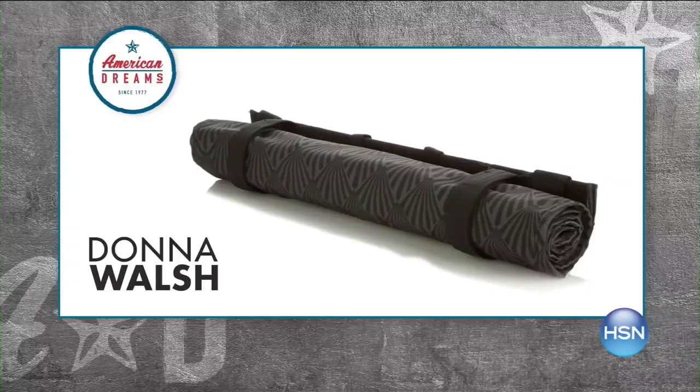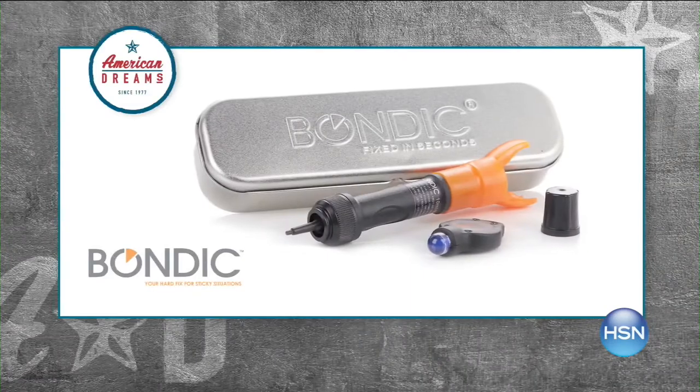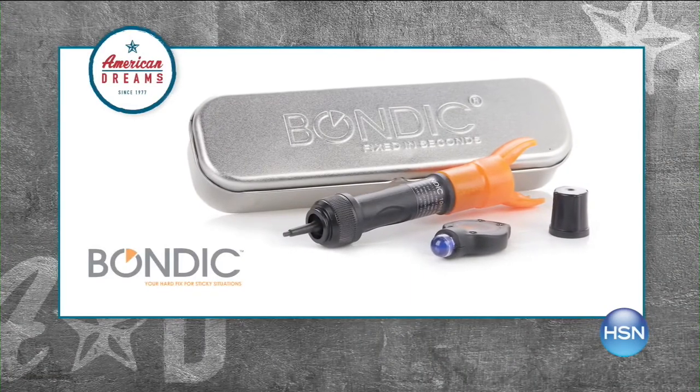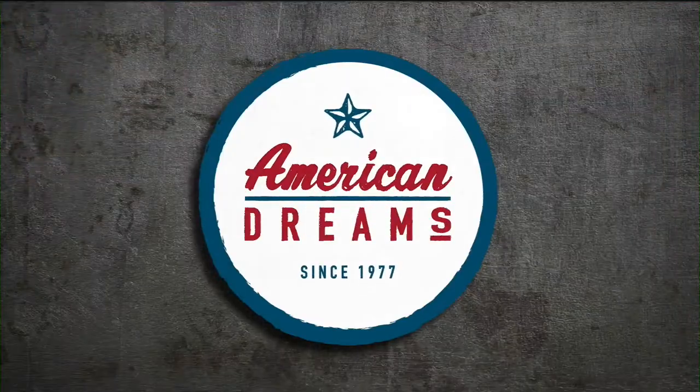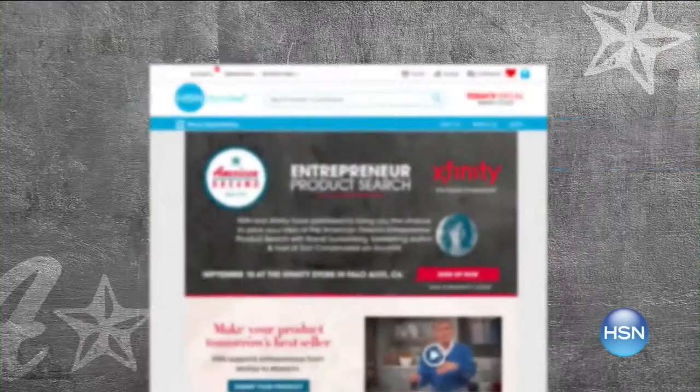At HSN, we love to celebrate the dreamers, inventors, and entrepreneurs by showcasing their stories and products on American Dreams. Have you created a product that you love? To learn more about how to submit your products, go to hsn.com and search American Dreams.